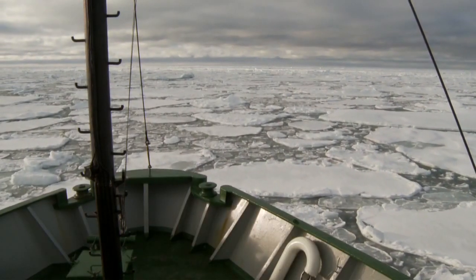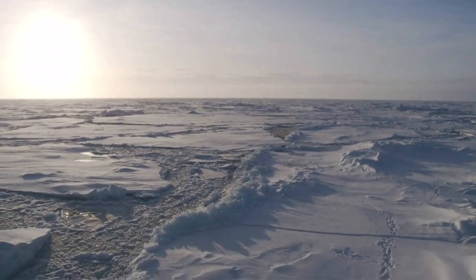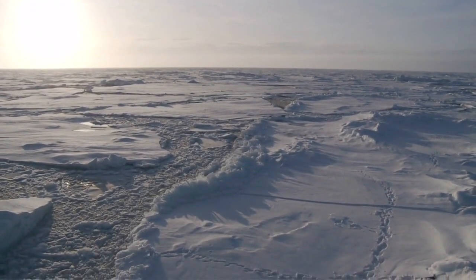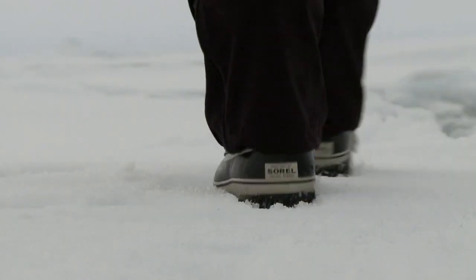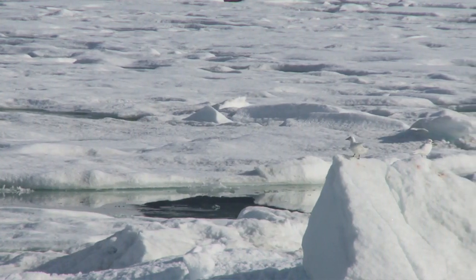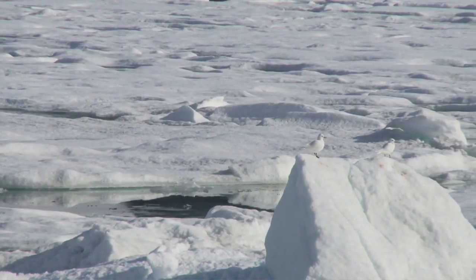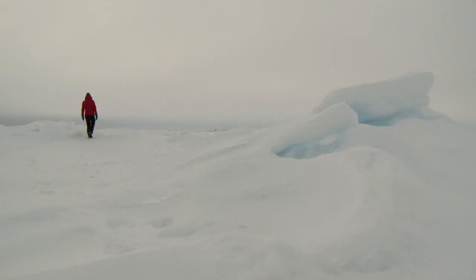We're now in Fram Strait, the body of water between Greenland and the Norwegian archipelago Svalbard. Scientists on board are studying the melt rate of a particular type of sea ice called ridged ice. It doesn't only contain half of the Arctic ice — it's also an important habitat for polar bears, seals and other ice-dependent animals. And as the climate warms, it's fast disappearing.